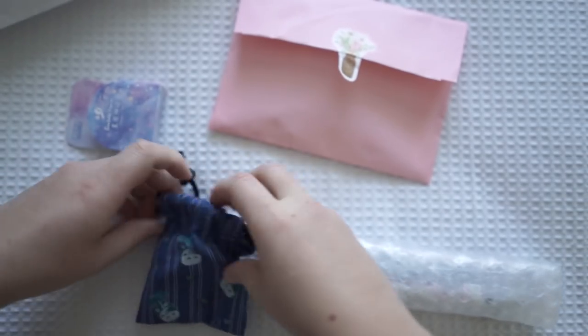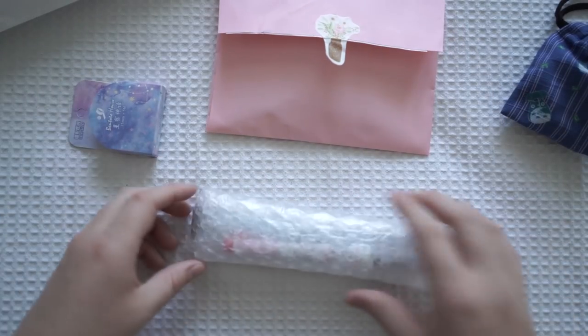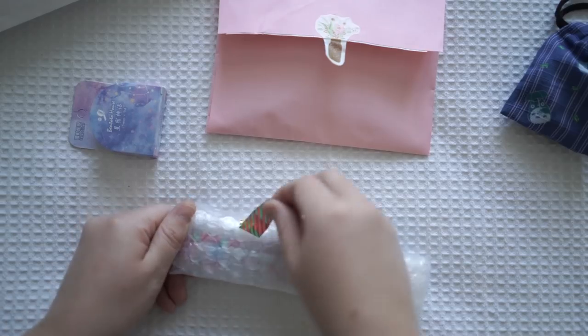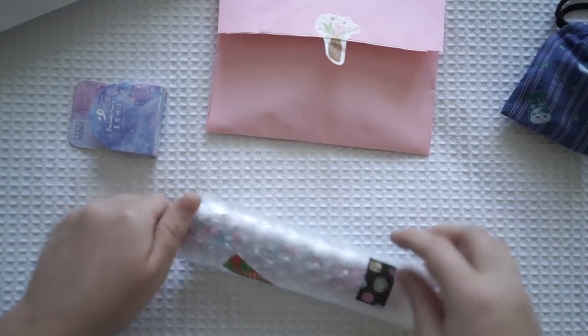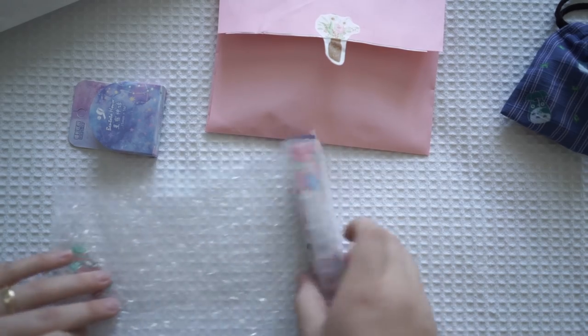And the Totoro bag is so adorable too. I saw these when I was in Japan and I was nearly running out of stationery funds, so I didn't grab it - but I'm so glad I have one now. I really appreciate it.